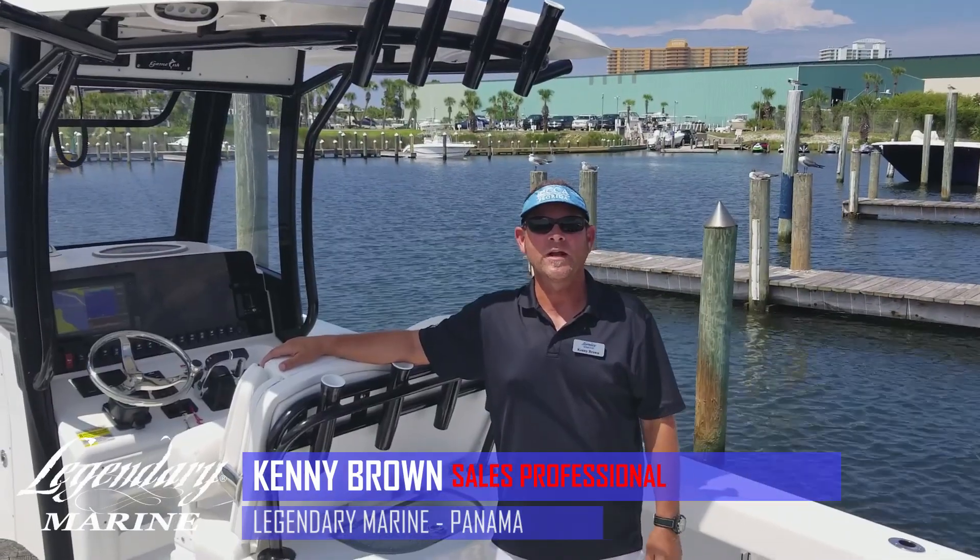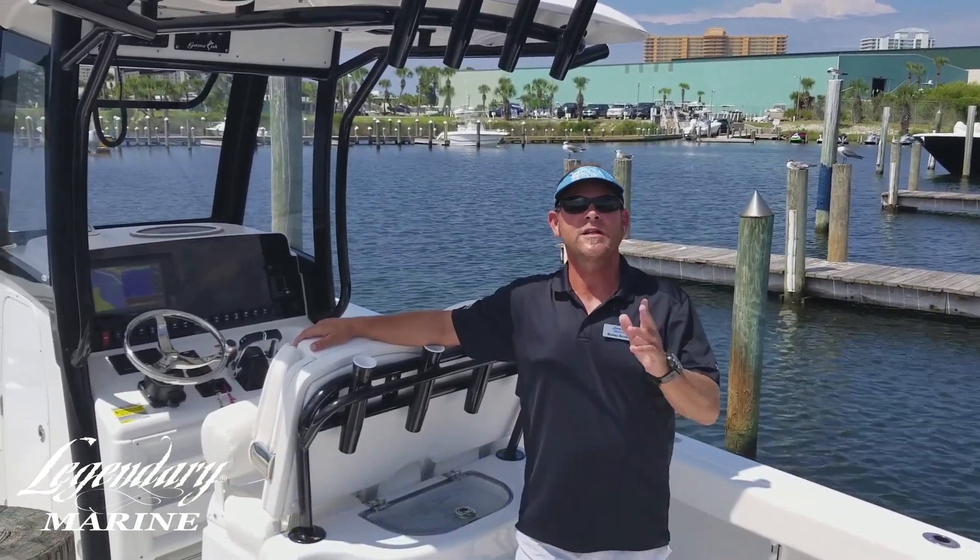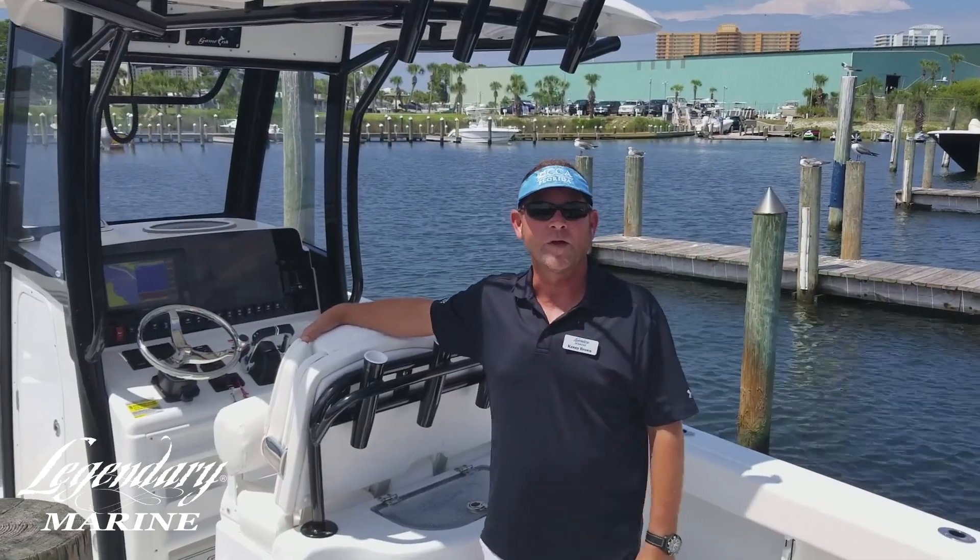Hey everyone, Kenny Brown here at Legendary Marine in Panama City Beach. Congratulations on your new boat. This is another segment in our series that we have for you.